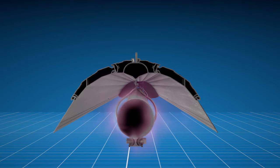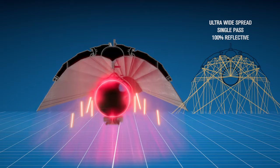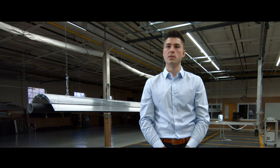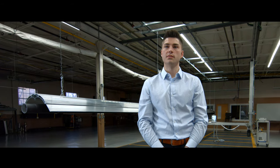We introduced the concept of single-pass versus dual-pass reflector design, and this heater has both. When I say single-pass, I mean 100% of the rays that are emitted off the tube reflect off the reflector and travel to the floor. A single-pass reflector is also referred to as a 100% design-efficient reflector.